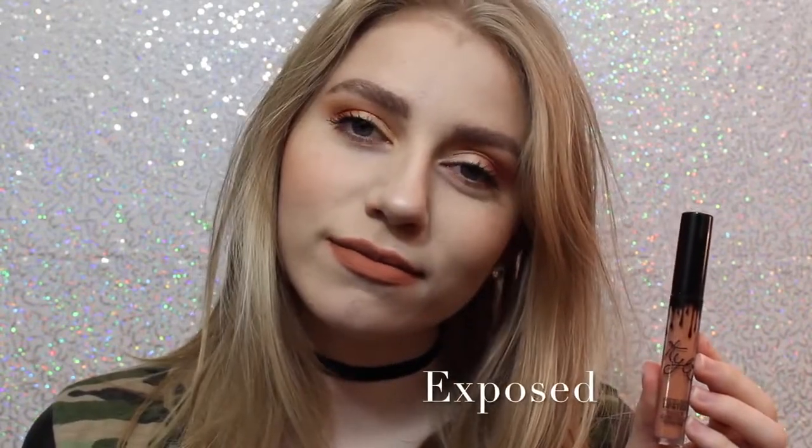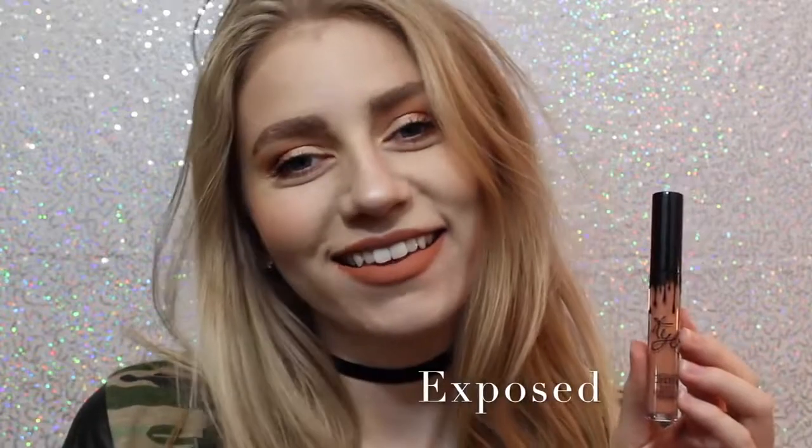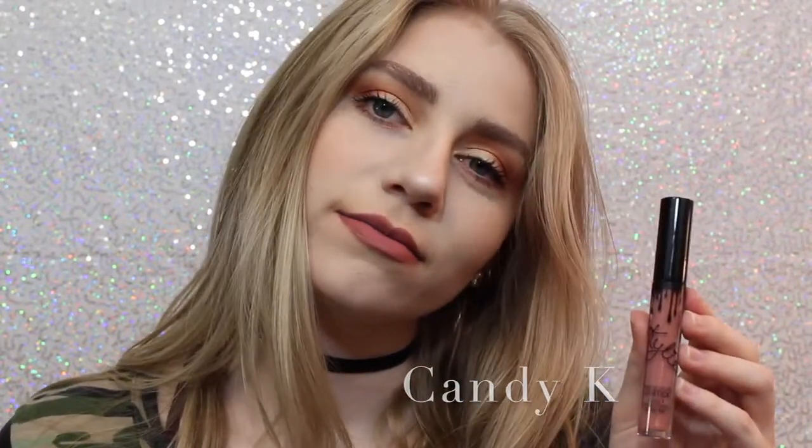Next we have Exposed, which is what I actually wanted the shade 22 to be when it first came out, so I'm so happy I have this shade. It's a beautiful, warm-toned, orange-y tan. Next we have Candy K, which is definitely one of the more everyday colors. I think it's a beautiful pinky nude that, like I said, is a perfect everyday color.